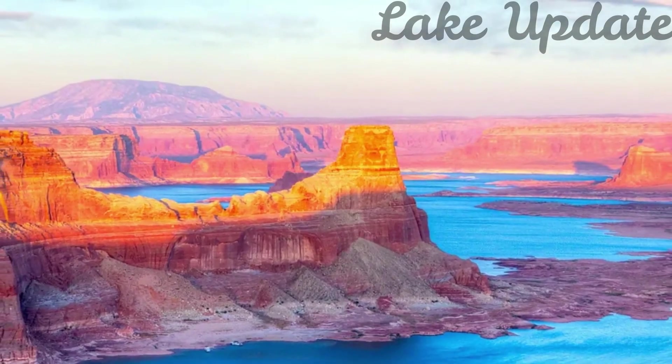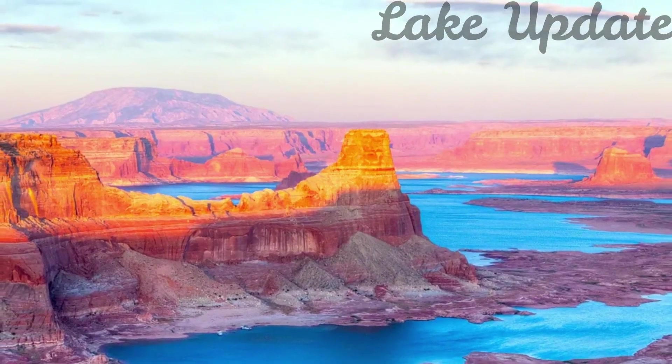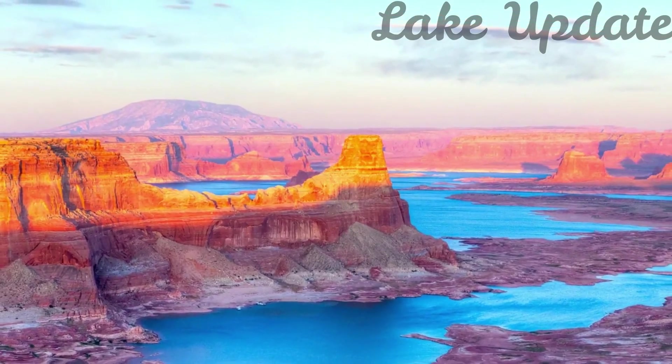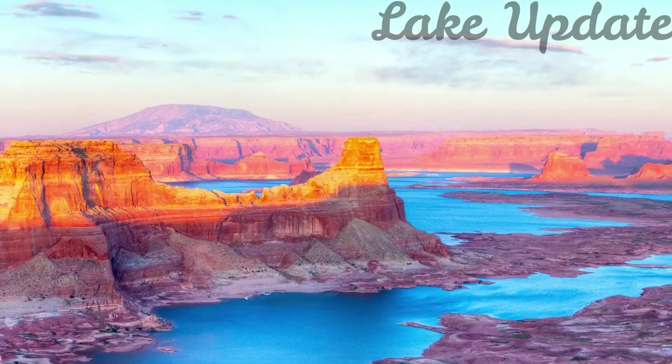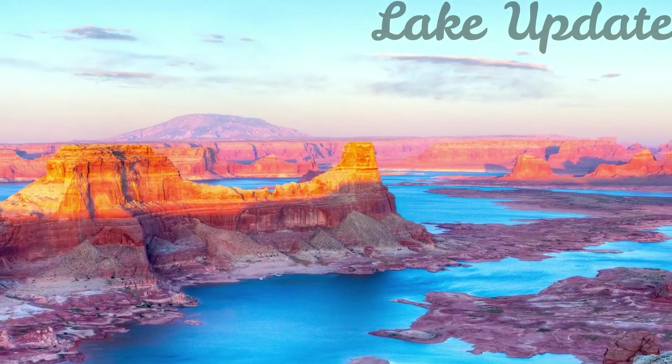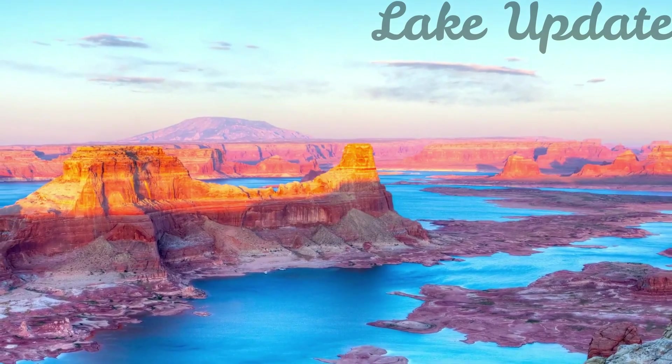American Rivers receives funding from the Walton Family Foundation, which also funds a portion of KUNC's Colorado River coverage. It certainly is a sigh of relief, Eberl said, especially because the damage to the canyon over the last couple of years has been pretty dramatic.